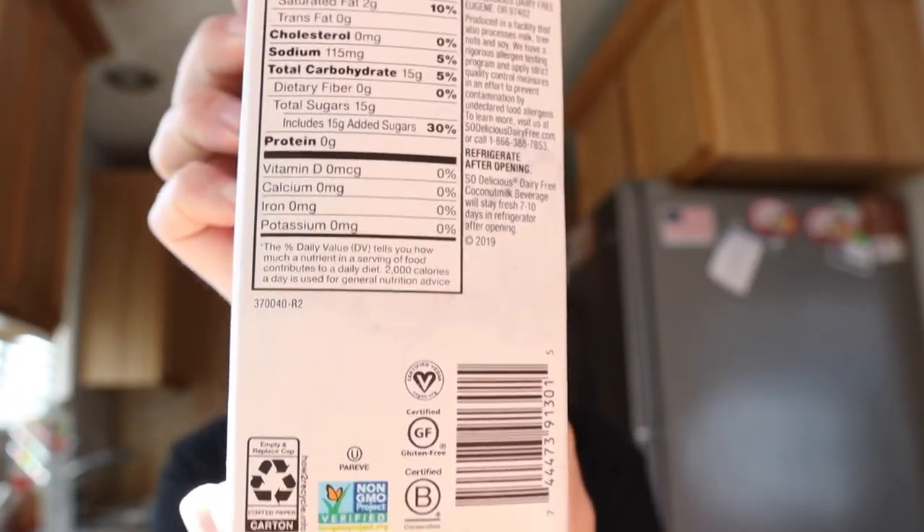There's also a recipe on it for French toast. This product is really local — if you didn't know, the So Delicious brand is out of Eugene, Oregon. Really local. Found it at Fred Meyer, two for five dollars.